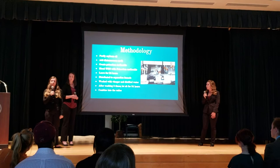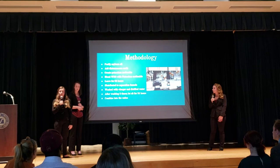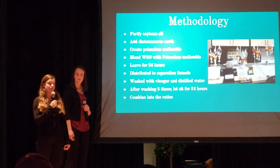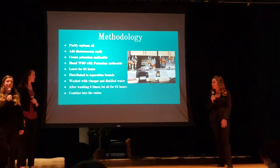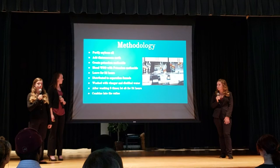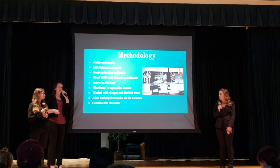For our methodology, we first had to purify the oil to get rid of any food particles by heating it up and running it through cheesecloth and Kevlar. Then we combined 100 milliliters of diatomaceous earth with the oil to remove any excess water. Then we made our potassium methoxide solution, which also gets rid of excess water and breaks up triglycerides within the oil. We used 6.25 grams of potassium hydroxide with 200 milliliters of methanol to make our potassium methoxide. Then we distributed it into separatory funnels and washed it with vinegar and distilled water. In this picture, you can see our biodiesel sitting on the very top layer, and on the bottom is all the drained vinegar, water, and diatomaceous earth that we're removing.